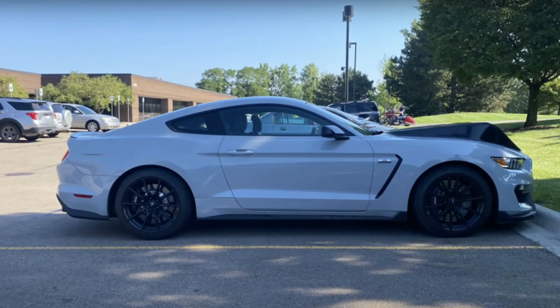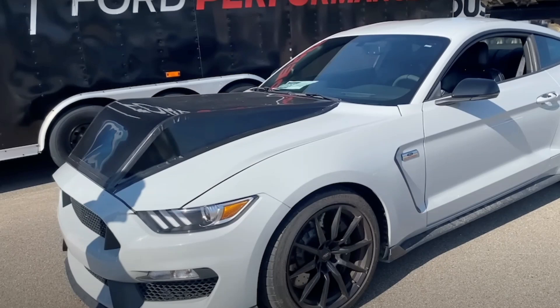Ford currently sells a complete Godzilla powertrain bundle in that catalog that includes a control module with a PCM and Ford Performance calibration, an electronic throttle pedal, bullet airbox, an 87mm bullet throttle body connector, a fuel pack, a starter, flex plate, and a production Ford Super Duty 10R140 transmission and torque converter, transmission cooler, shifter and cable assembly, and mounting hardware.